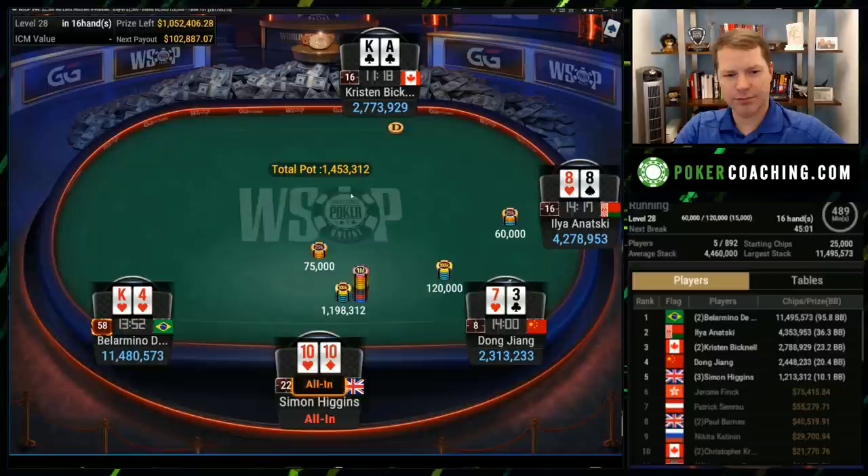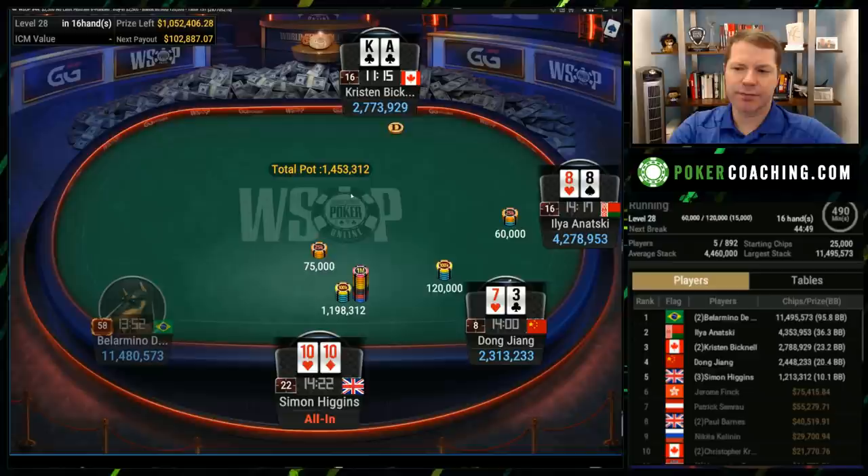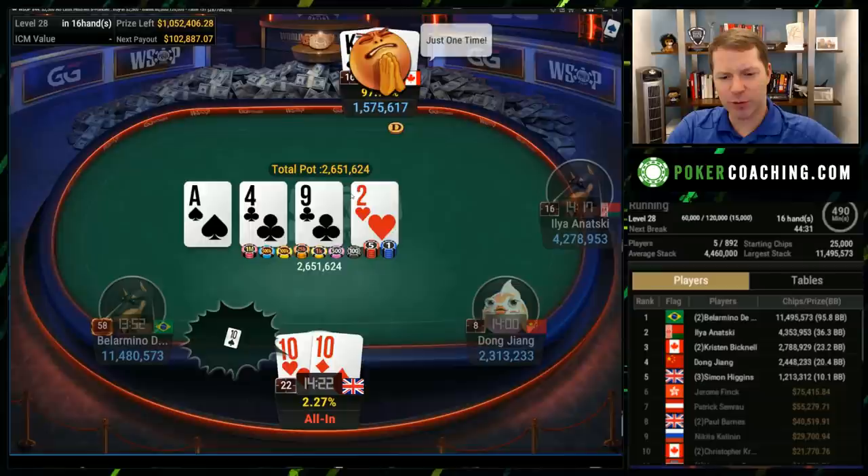Simon's going to have to win a flip. Kristen's going to jam, and then the small blind has an easy fold with eights — very easy fold. When under the gun jams that range can be kind of wide, but Kristen has to have a very reasonably strong range to jam. Maybe nines or better, ace-king, ace-queen, or something like that — a very good range. This is a terrible flop for tens, drawing to literally two outs.